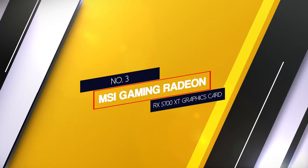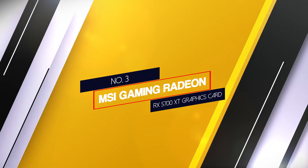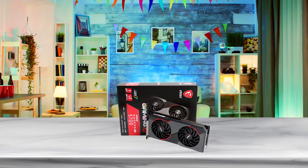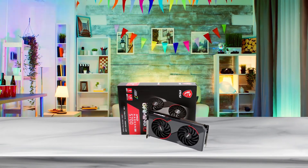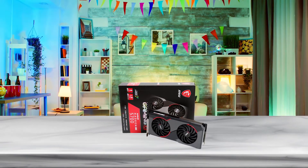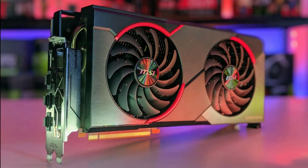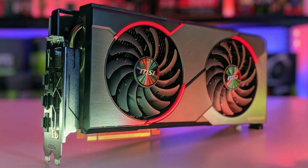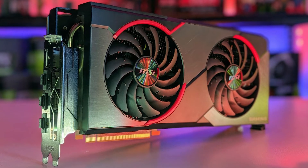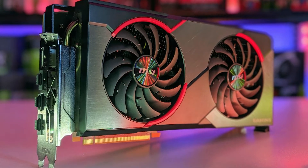Number 3. MSI Gaming Radeon RX 5700XT Graphics Card. MSI Gaming Radeon RX 5700XT offers all-round performance for work and play. The 7th generation MSI Twin Frozr provides an innovative and efficient cooling solution. A brand new Torx Fan 3.0 built with an advanced aerodynamic heatsink gives you adequate cooling.